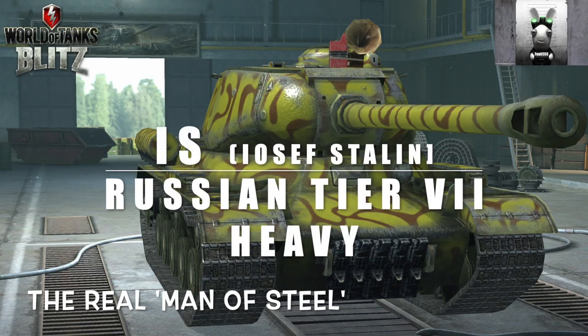Hello again everybody and welcome back to Fujits Blitz. Today we're going to look at the IS tank, the Russian tier 7 heavy. This tank is called the IS tank because it's named after Joseph Stalin. You might ask why it's called IS because it's a J — well, there is no J in the Cyrillic alphabet, so the actual spelling is Iosef Stalin, and that's the reason why it's called an IS.